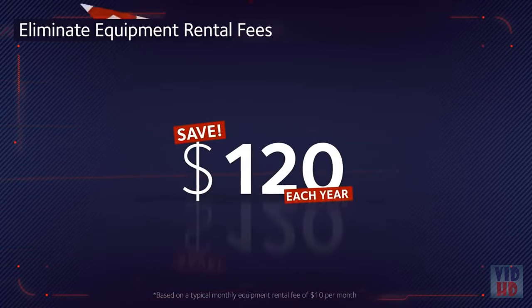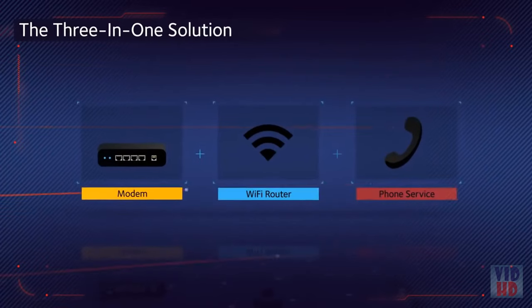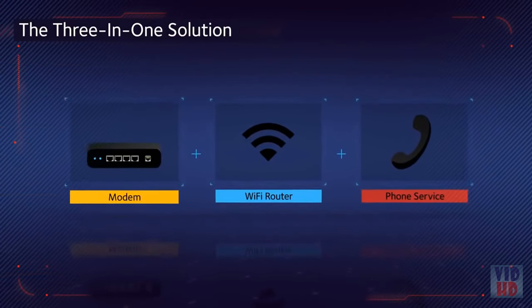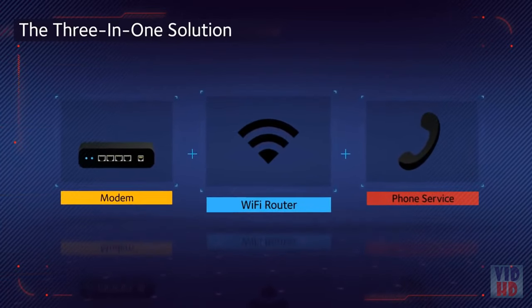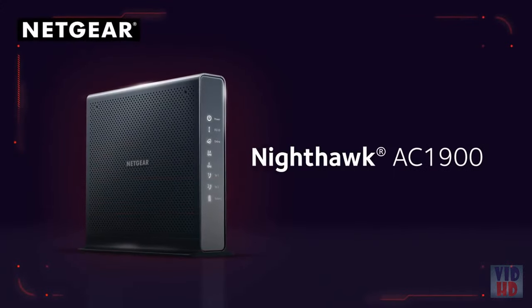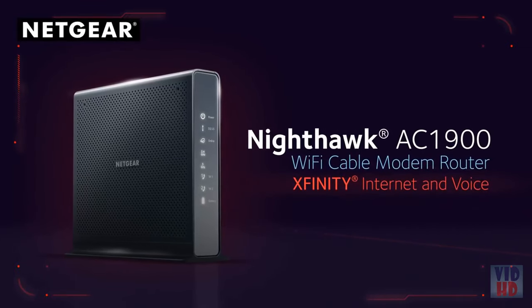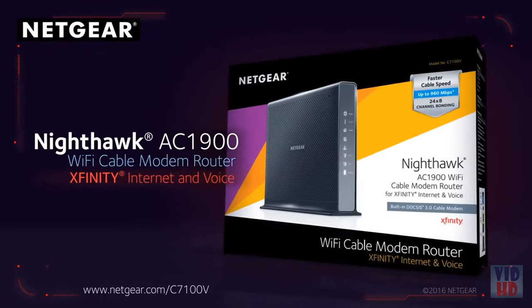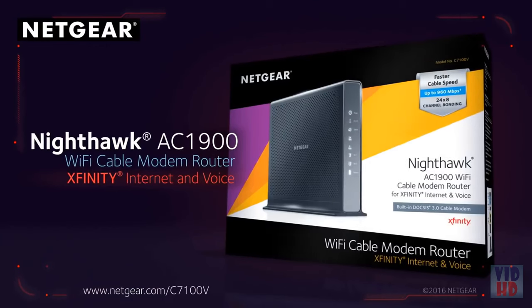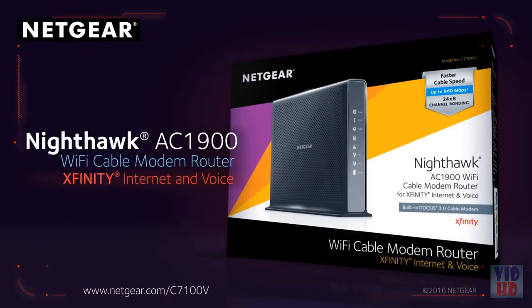Plus, save up to $120 a year by eliminating internet service provider rental fees. The three-in-one solution: high-speed cable modem, Wi-Fi router, and voice device. The Nighthawk AC1900 Wi-Fi cable modem router with Xfinity internet and voice — the ideal, officially certified, and unparalleled choice for Xfinity internet and voice services.